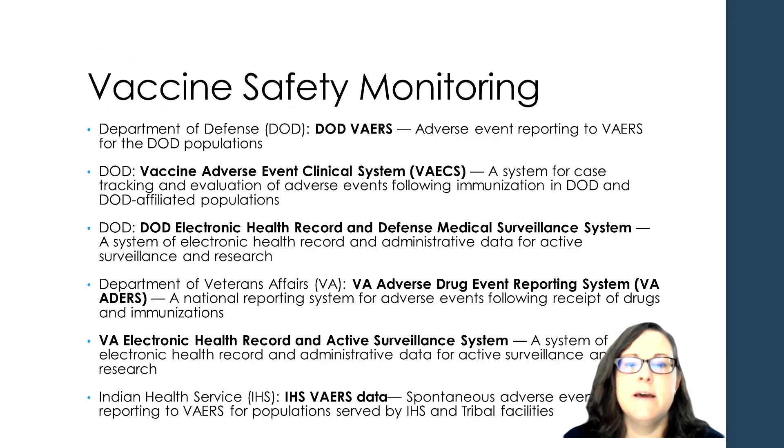The Department of Defense gives vaccines to their members quite aggressively, and so they have their own version of VAERS — their own version of monitoring clinical systems for adverse events and their own systems for checking electronic records as well. The VA system has their own system of searching for adverse events for both drugs and immunizations and checking medical records throughout the defense system and for veterans. The Indian Health Services, which are separate health systems for Native Americans, also has their own VAERS system. Those are all the ways that vaccines are actively and aggressively monitored for safety after they hit the mainstream.